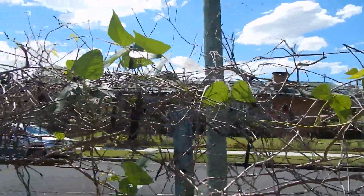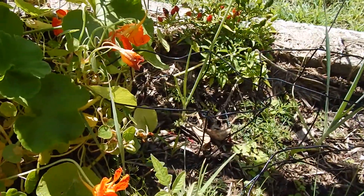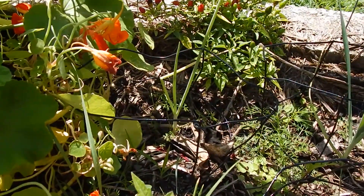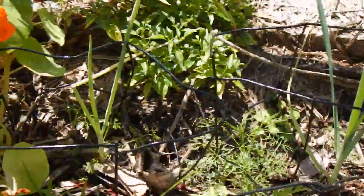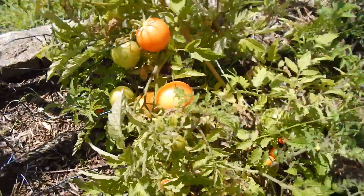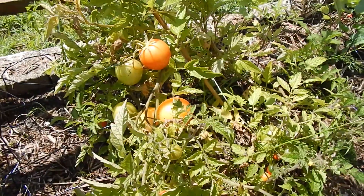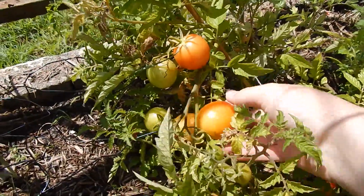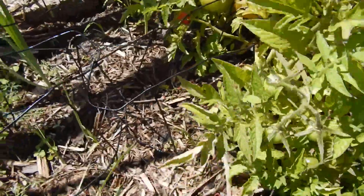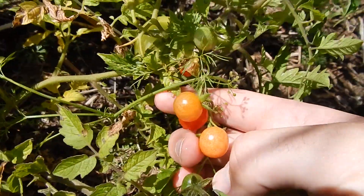This is a leek plant that's come up, and there's a gladiolum brown onion next to it - we might get a bulb off the onion and a few leek shoots. This is a cluster of tomatoes that came up in the compost. We've got these larger round ones which are ripening up, but there are also a few plants in here producing little cherry tomatoes as well.